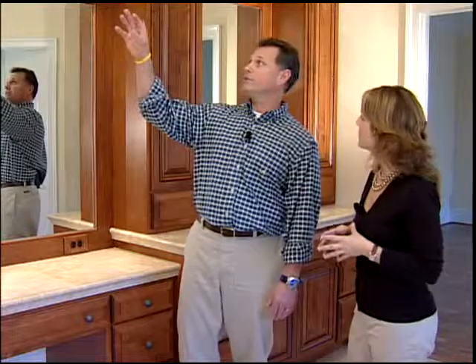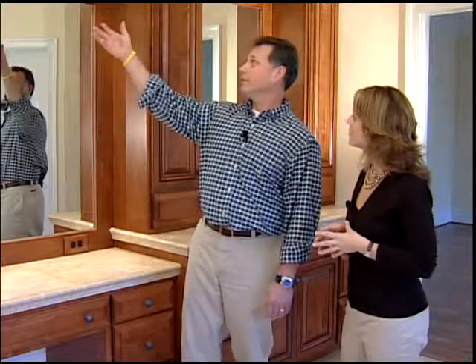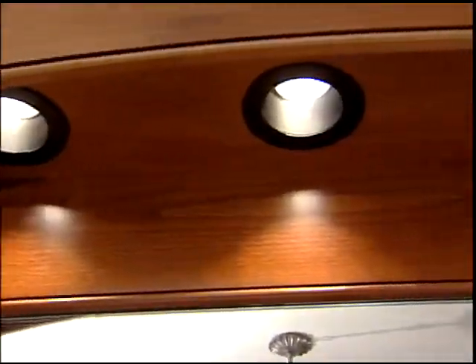So Mike, we are now in the master bathroom — it's gorgeous in here, just like it was in the kitchen. Tell me a little bit about what's happening in here. Well, we're doing pretty much what we did in the kitchen but a little bit different. We have valances covering the lights shining down into the mirrors so you can't see them, and recessed lighting at different heights.